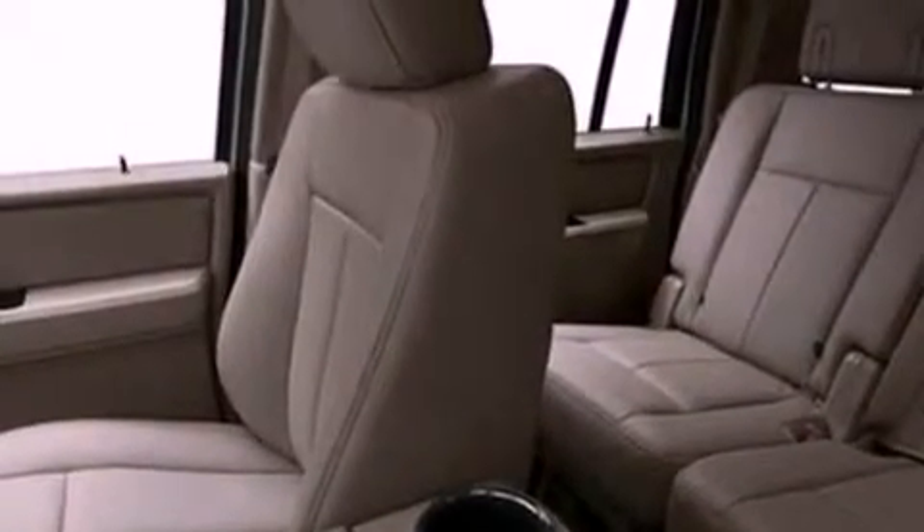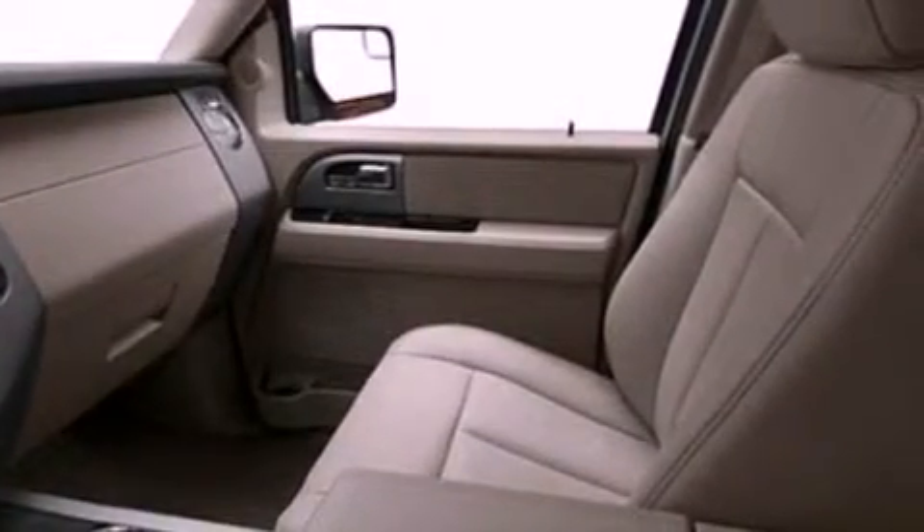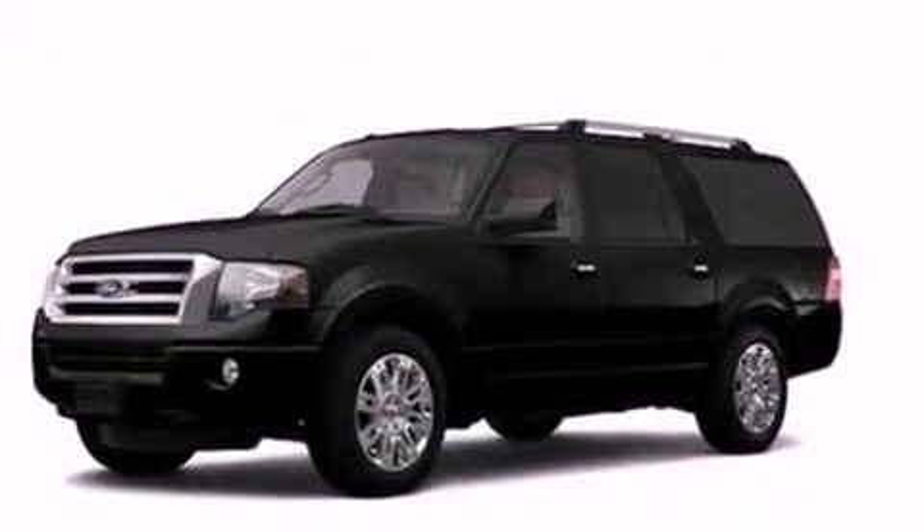Also included are a trailer hitch receiver, running boards, an anti-lock braking system, an auto dimming rearview mirror, and the power rear lift gate, which can open and close at the push of a button.